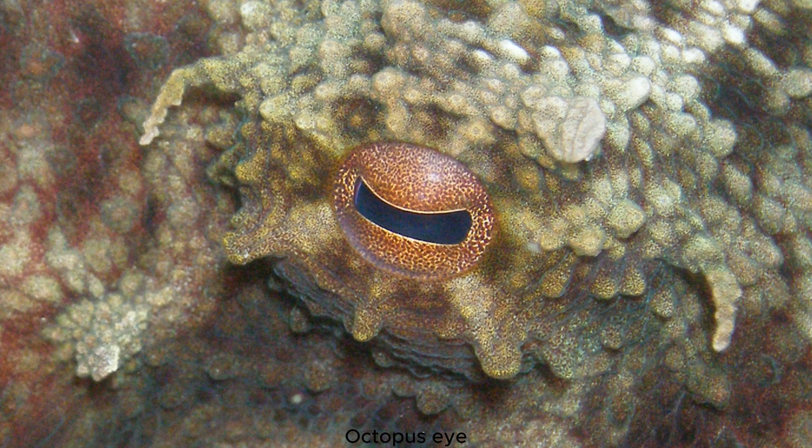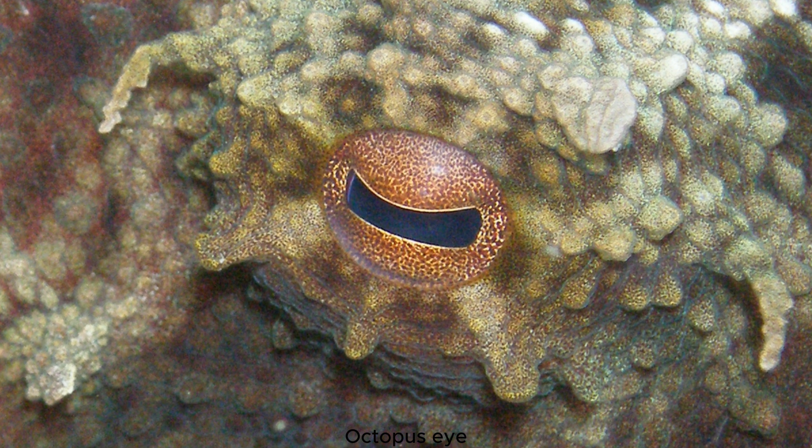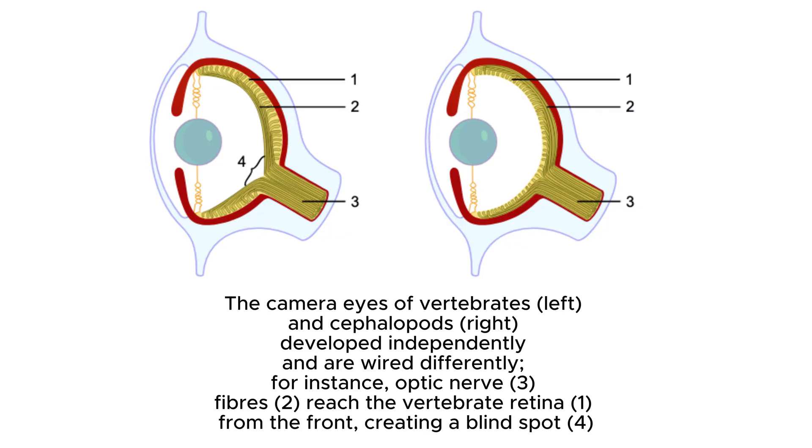Camera type eyes, found in humans, birds, and cephalopods like octopuses, work much like a camera. This type of eye has a single lens that focuses light onto a retina, where photoreceptor cells process the incoming light to create a clear, detailed image.